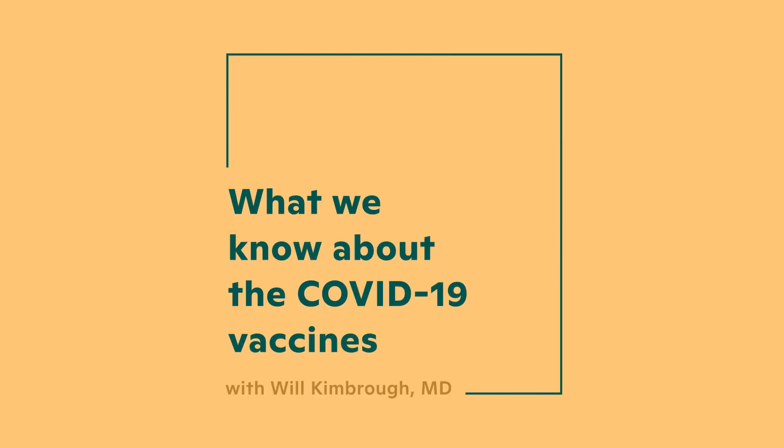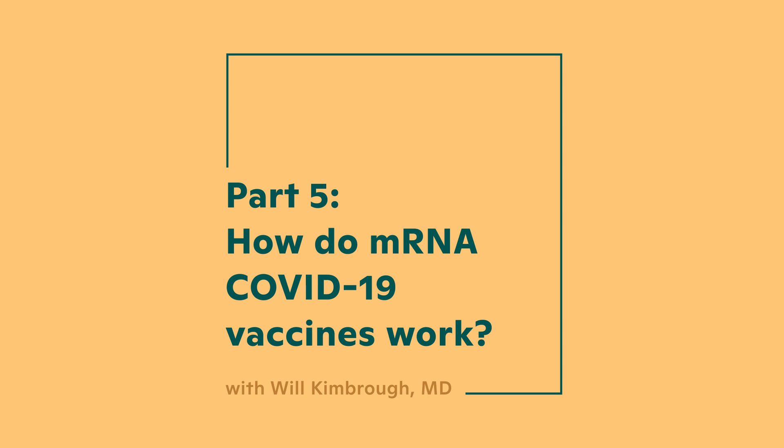A lot of people are wondering how these new Pfizer and Moderna mRNA vaccines work. It's really cool technology underneath, so we're going to spend some time talking about that today.